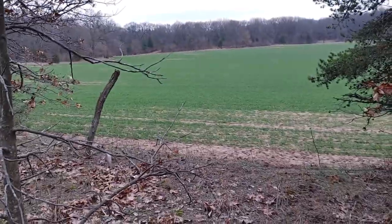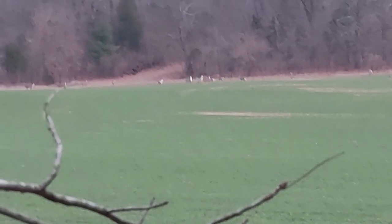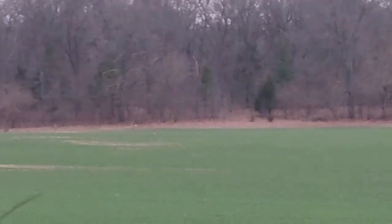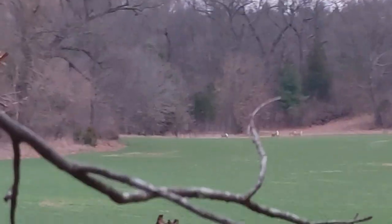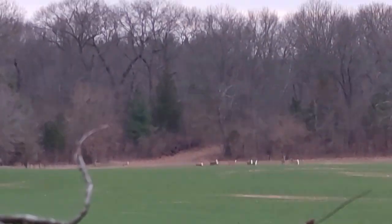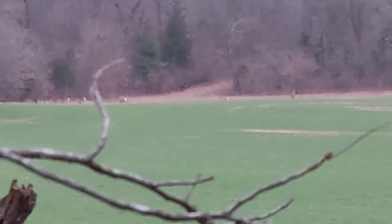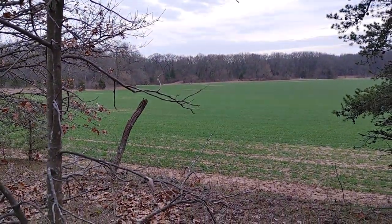Lots of prickly pears over there. And there are a lot of deer — all those are deer! We weren't even close to them and they ran away. Look at their white tails — pretty. They're gone.